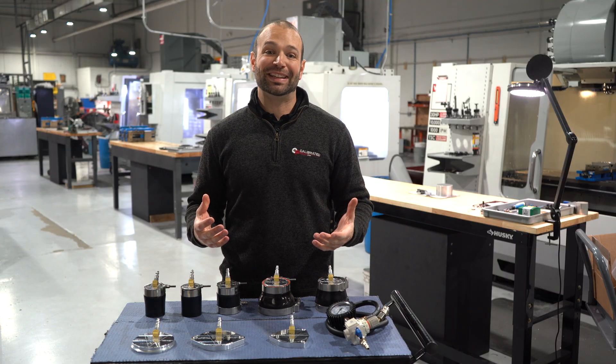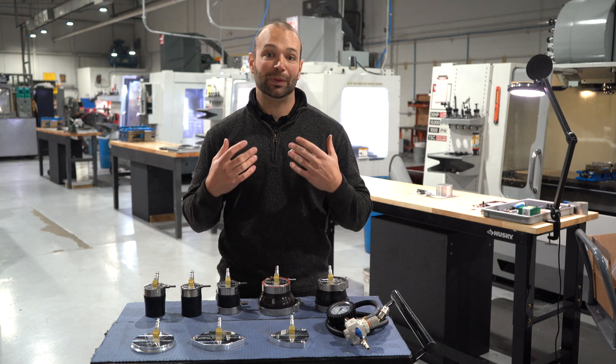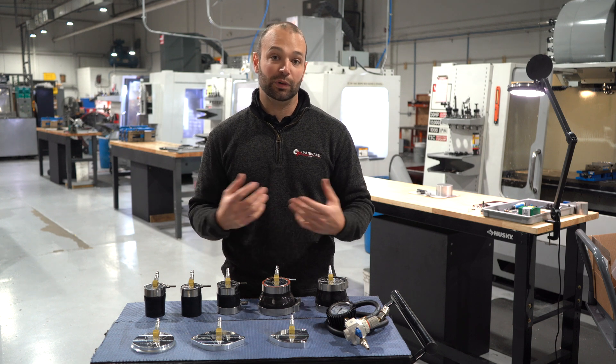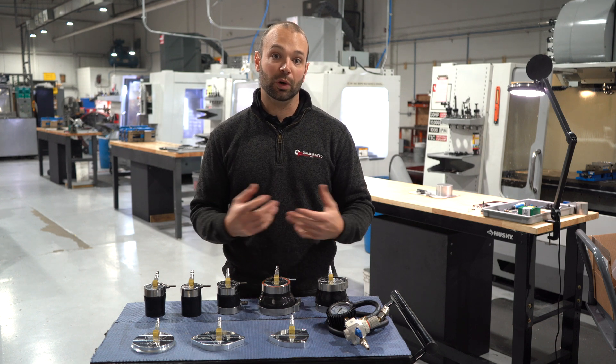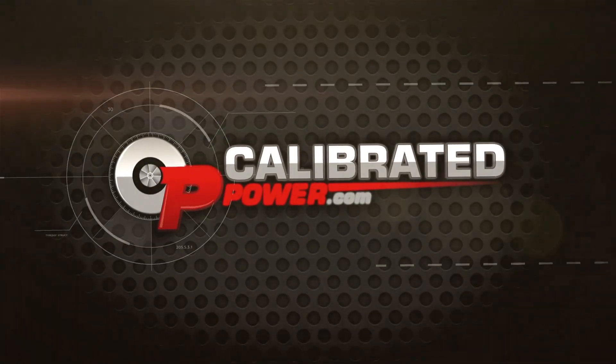Obviously I'm excited about these kits. Anytime we can help make your truck run better and more consistently, that's something I want to be a part of. We're always adding more models and supporting more vehicles with these kits. If you want to learn more, head to our website or watch the other videos on the Duramax Tuner boost testers. I'm Nick Pregnitz — thanks for watching.